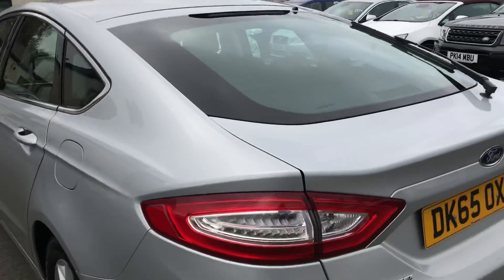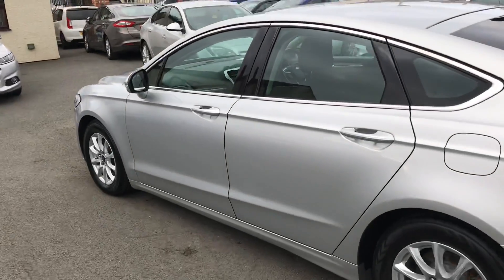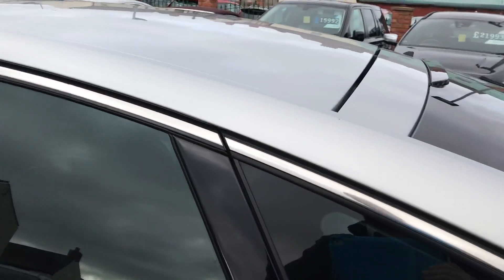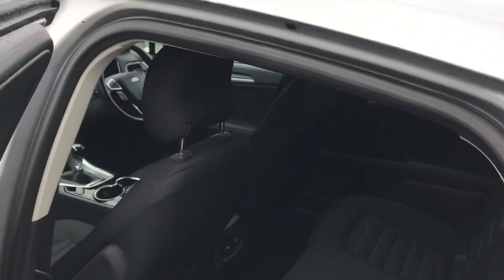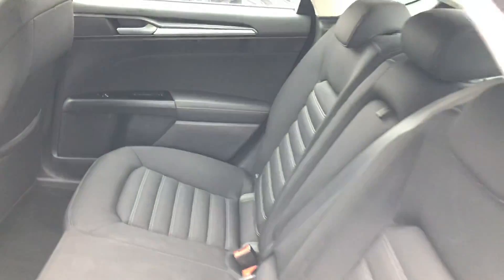The car will come with a new MOT, to be fully inspected within our workshop. We've got grey cloth inside, electric windows all round.